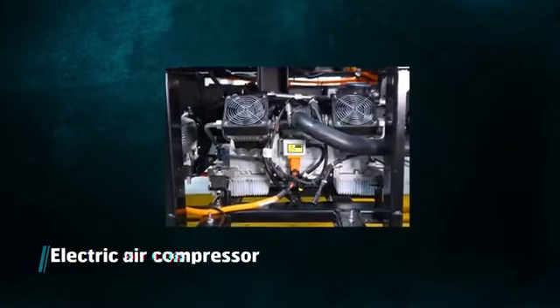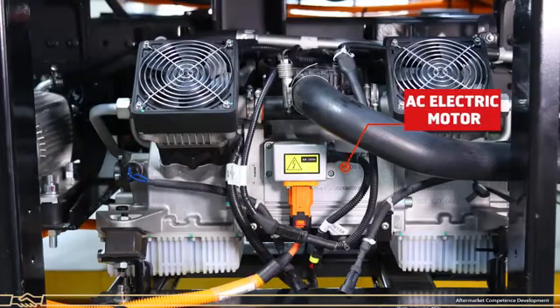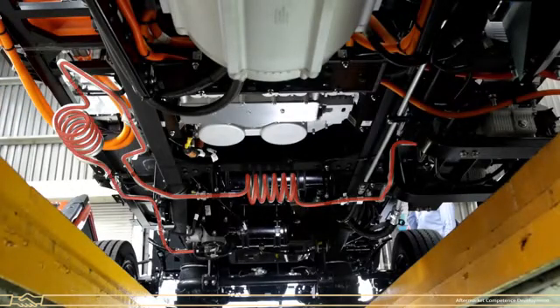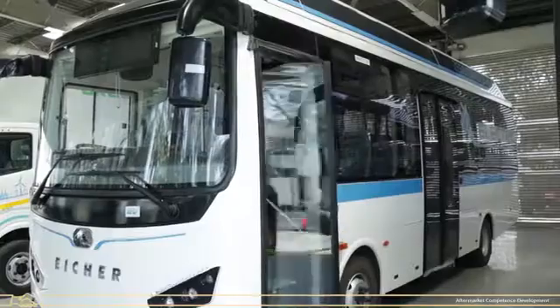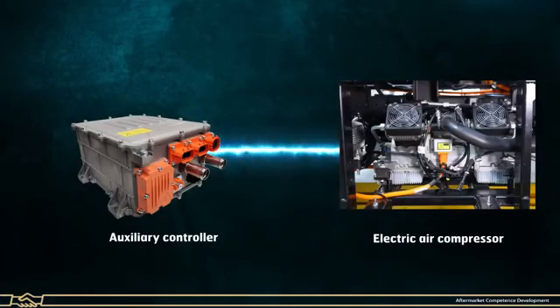Electric Air Compressor: The air compressor is powered by an AC electric motor. It provides compressed air for brakes, air suspension and pneumatic door applications, and receives high voltage AC supply from the auxiliary controller.